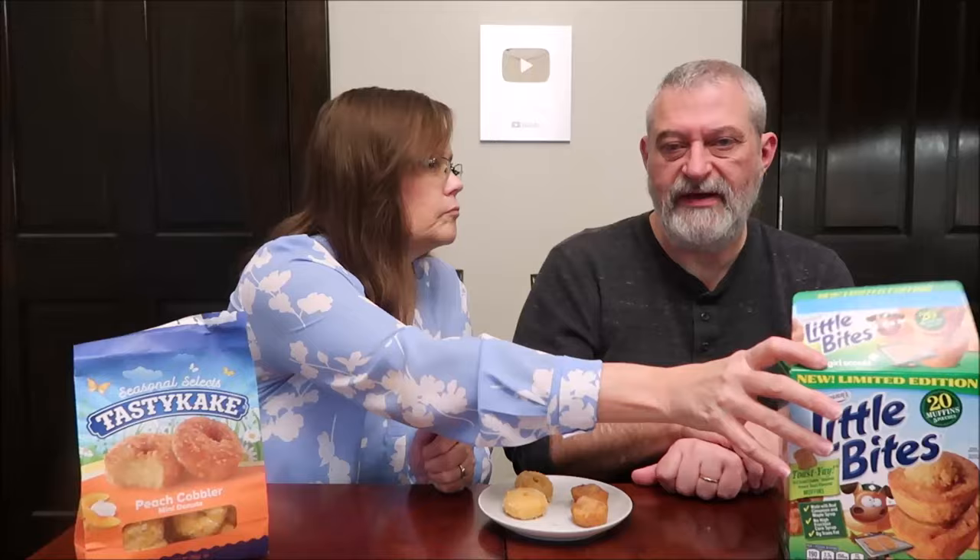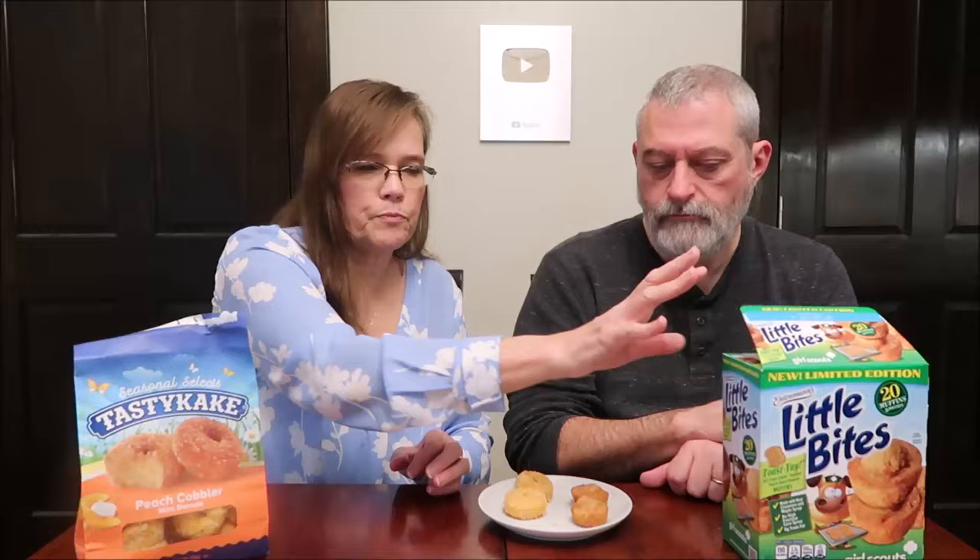We don't always get all the new Tastykakes in our area either. There was a bread store that sold close-to-end-of-date items where we'd get a lot of Tastykakes, but they're not affiliated with them anymore. This one is made by Tastykake Baking Company in Philadelphia, Pennsylvania. There are five servings in the container - four donuts are 230 calories, which is only 40 calories more than a little pack of the muffins.